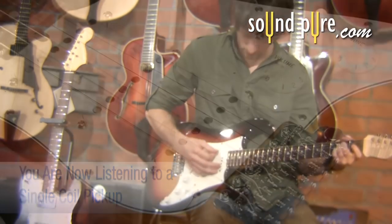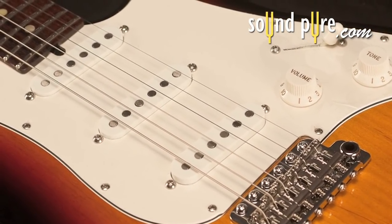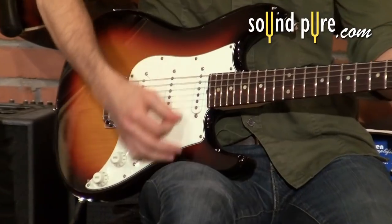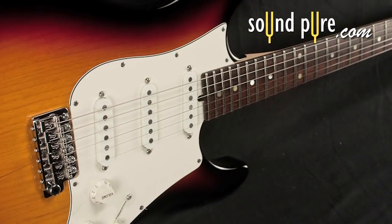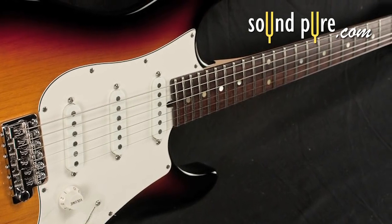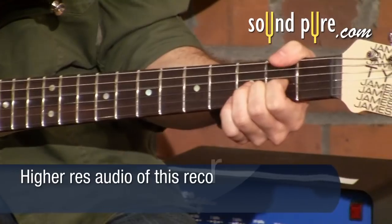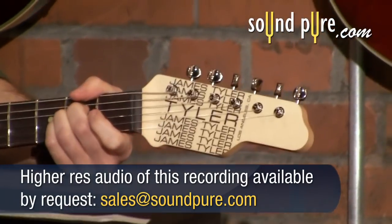Tonal qualities of a single coil pickup are described as present, clean, and clear. Many pickup companies have developed noiseless single coil pickups that are designed to eliminate most, if not all, background hum. This sometimes results in degradation of tonal quality. However, there are a few modern single coil pickups that claim to have solved that issue.